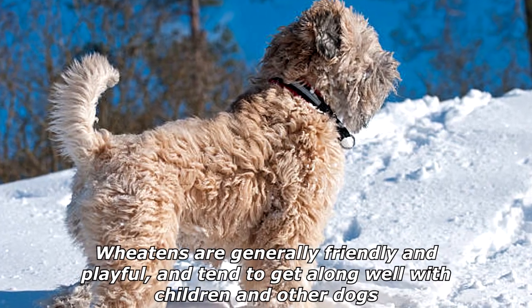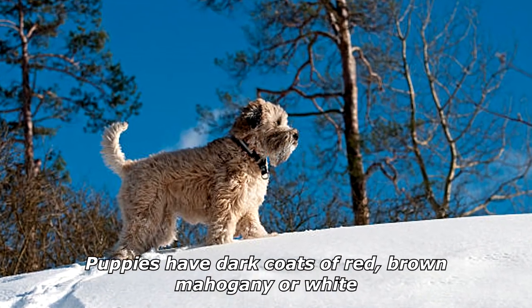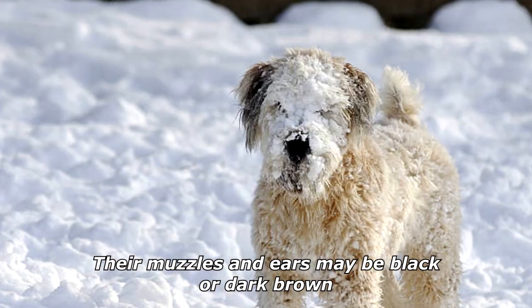Wheatens are generally friendly and playful, and tend to get along well with children and other dogs. Puppies have dark coats of red, brown, mahogany, or white. Their muzzles and ears may be black or dark brown.